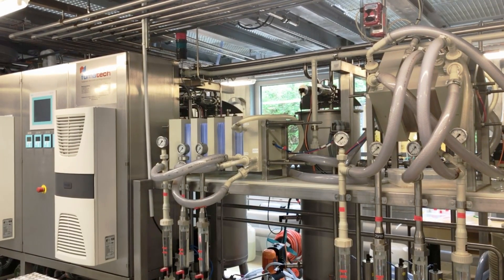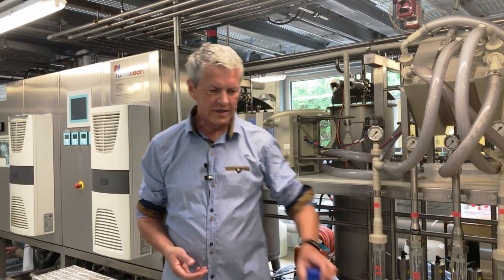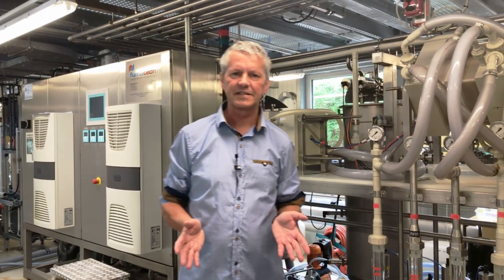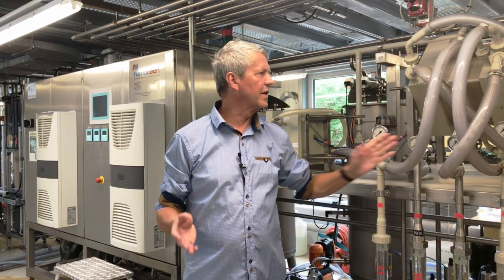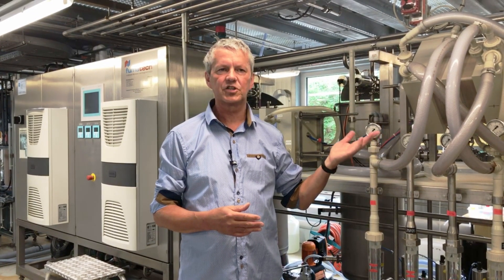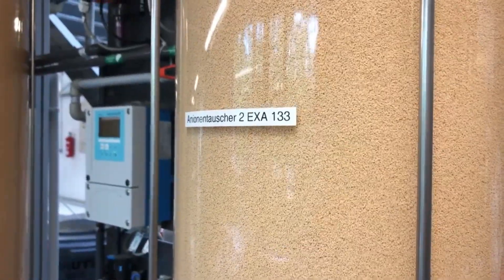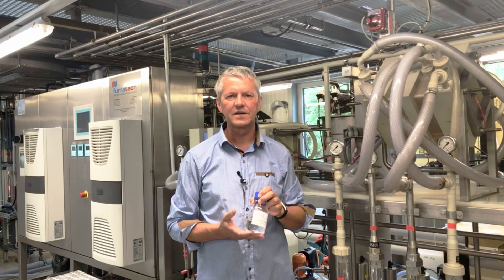Coming from the fermentation step where we end up with a dirty liquid — the so-called fermentation broth — we need several different steps of purification in order to make the final product. One part of that downstream processing is electrodialysis, which is connected to other filtration steps based on different membranes. After the electrodialysis, we have ion exchange units to separate different impurities coming from the feedstock or from the fermentation broth itself. In the very end, if we are successful, we end up with such a colorless liquid of highly concentrated lactic acid.